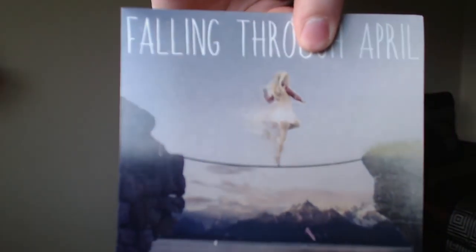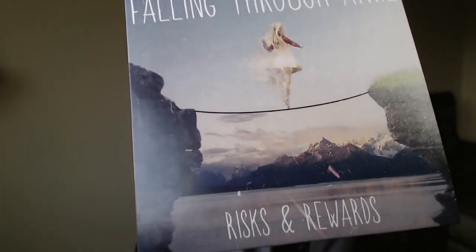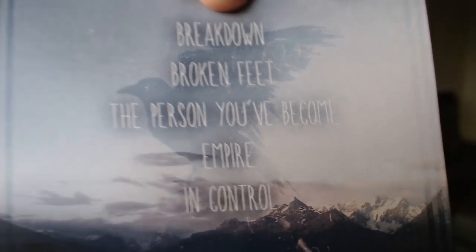Now on to the good stuff — we have little CD sleeves. This one is Falling Through April, Risks and Rewards. It looks like a little EP because on the back there's a list of songs: Breakdown, Broken Feet, The Person You've Become, Empire In Control. Funny thing — it's a CD, and I don't have a CD player in this apartment. My computer doesn't have a CD drive. But hey, they have a YouTube channel with Broken Feet Official on it — let's take a listen.